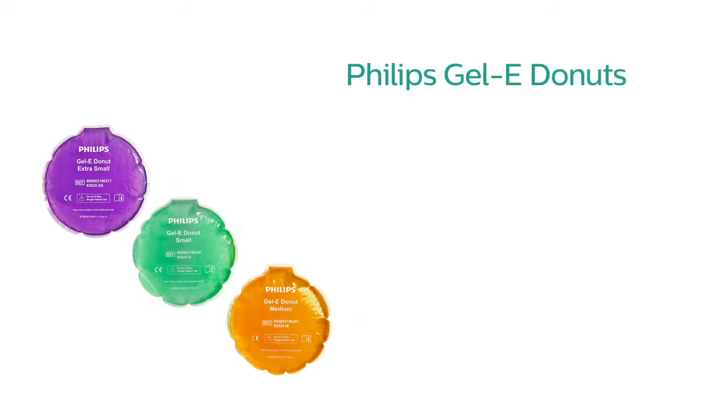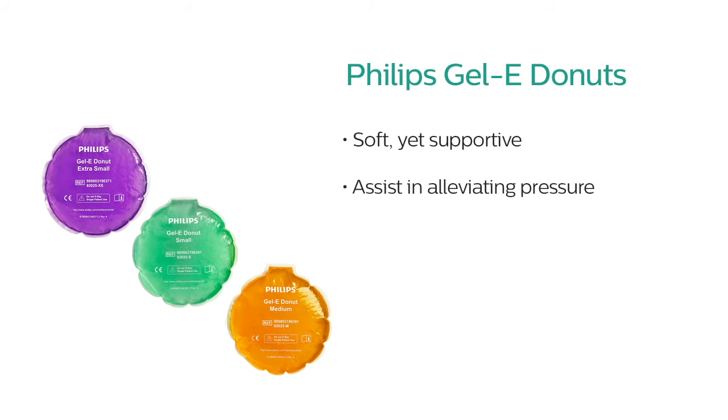An exceptionally soft skin combined with a unique gel formulation make Jelly Donuts soft, yet supportive. They can assist in alleviating pressure, which can result in head molding.